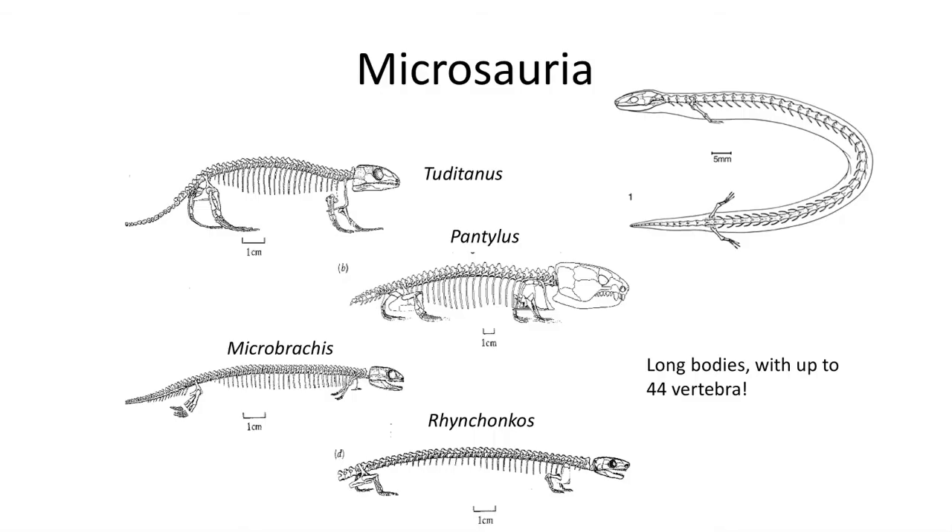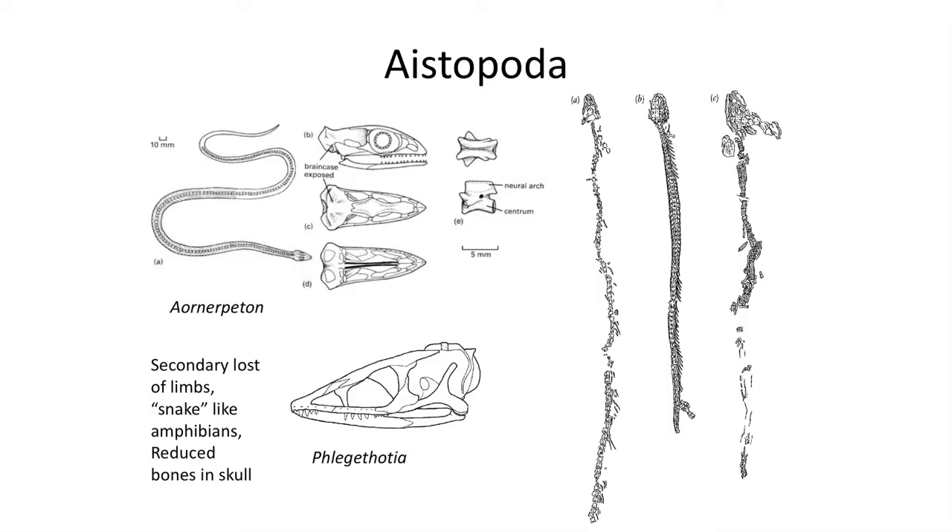The next group of Pennsylvanian Lepospondyls are the elongated serpent-like Microsaurs, including the small fossil Microbrachis and Tuditanus. Microsaurs had numerous vertebrae between their limbs, making them long and tube-like. Microsaurs might not form a monophyletic group, and their relationship within Lepospondyls has been debated. Several of the early Lepospondyls lost their limbs entirely, including members of the next group, the Aistopods, which resembled snakes. They have remarkably slender skulls which are very nimble and have the braincase exposed.